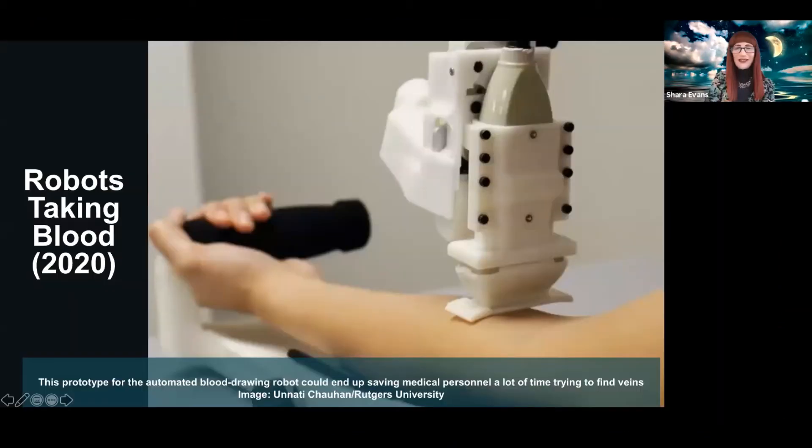We're going to continue talking about robots. I'm going to share my screen and show you a robot that is a prototype from Rutgers University, and it's being trialed right now.